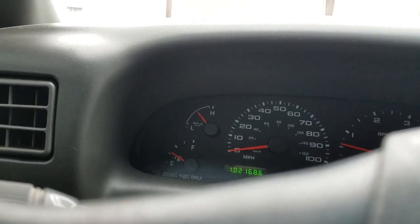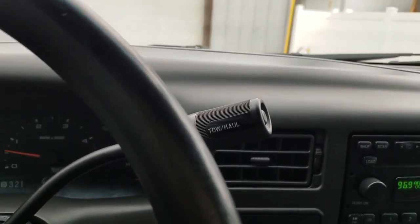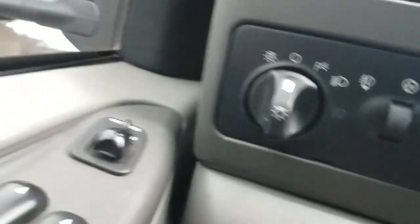All the gauges are functioning. 102,000 miles like I told you. Tow haul overdrive is up on the column — standard for Ford, they put it on the end there. And all your lights and interior lights are working.